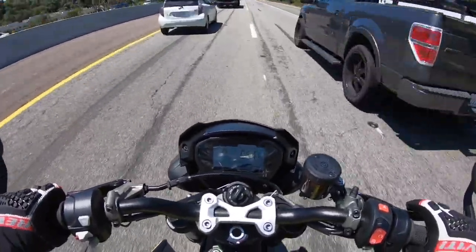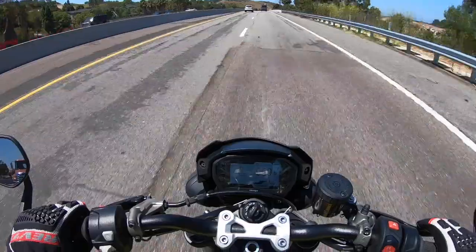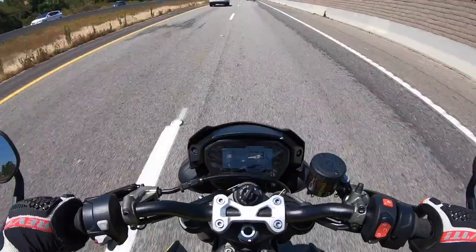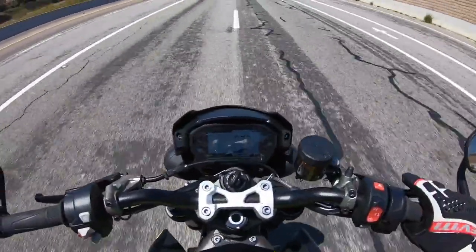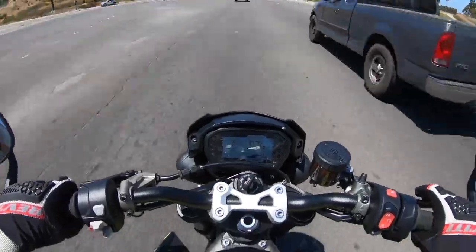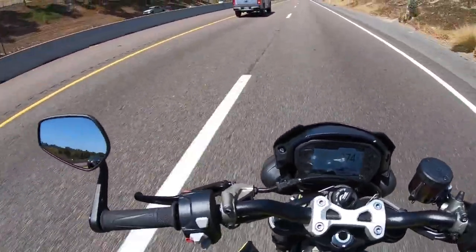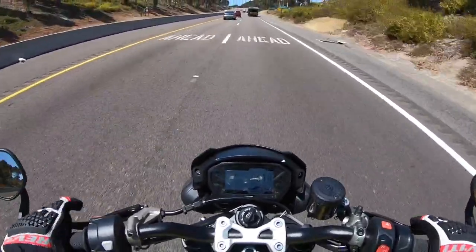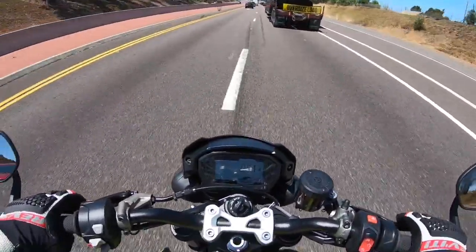This RS spec Street Triple has a Showa BPF fork and an Öhlins TTX-type shock. The suspension does a good job of filtering out road bumps and has a little bit more firm calibration — not overly firm, but definitely a little bit more firm. I like it because the bike has really good pitch control on the throttle and on the brakes, while still having decent ride quality. Riding this thing at the track, it's really an awesome mount because the chassis is so stable and balanced, yet without even adjusting a clicker it still has a degree of good comfort and street aptitude.